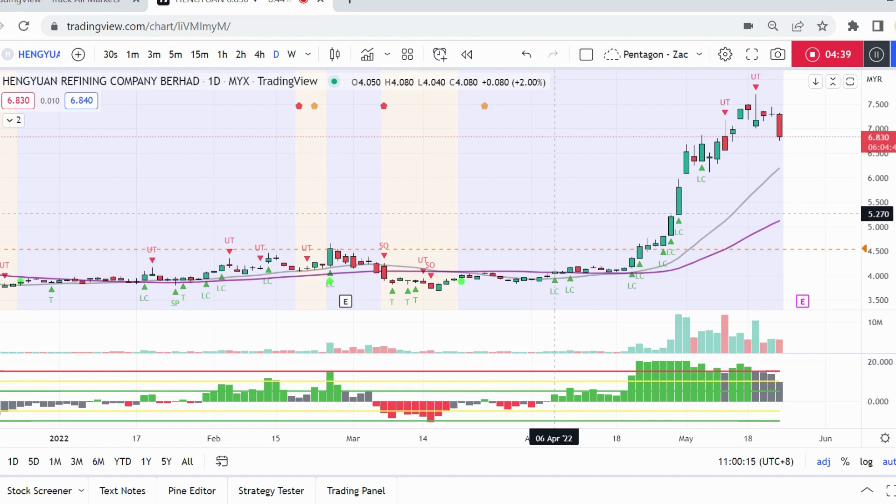If you learned one or two things from this video, do subscribe to this channel, click the like button, and comment below. What do you think — is a distribution coming, or do you think this is just a normal healthy pullback with nothing to worry about? Let me know.